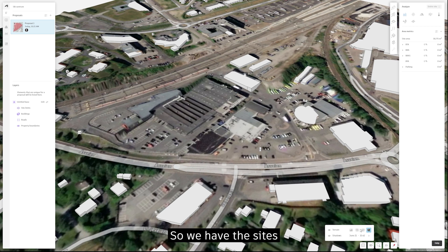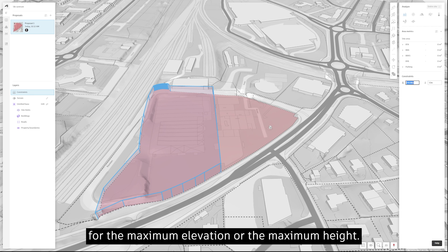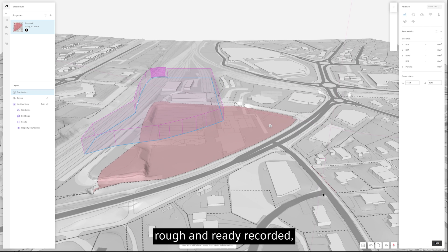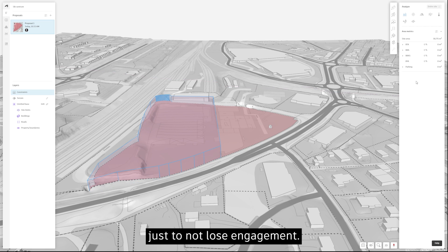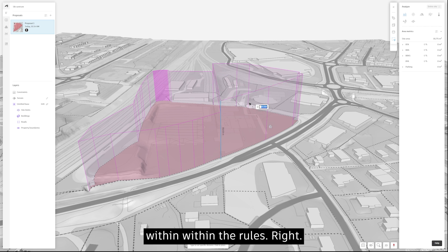So we have the site. Next, we are going to add some constraints. We had some rules for the maximum elevation — maximum height in meters above sea level that I was allowed to build. I'm defining the heights of my constraints and my building heights in such a way that I can make sure I'm not breaking the zoning regulations and that I am designing within rules.